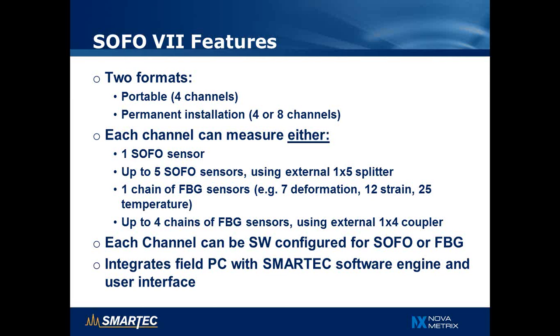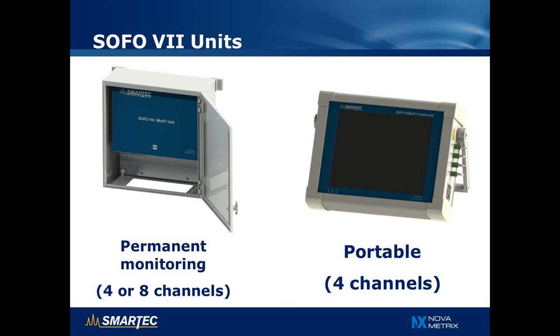The SOFO 7 reading unit also contains a field PC with Smartech software engine and user interface. The permanent monitoring unit is designed to be attached inside a bridge or building, while the portable unit features a battery and touch screen, more suited for temporary measurements by a user rather than permanent long-term monitoring.